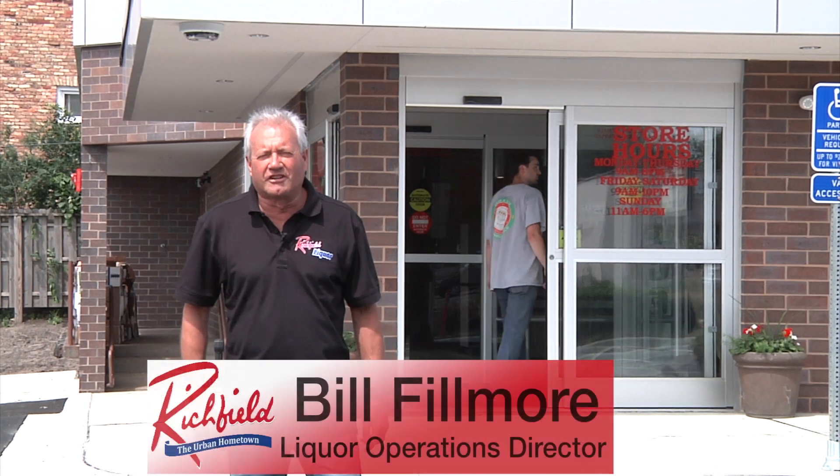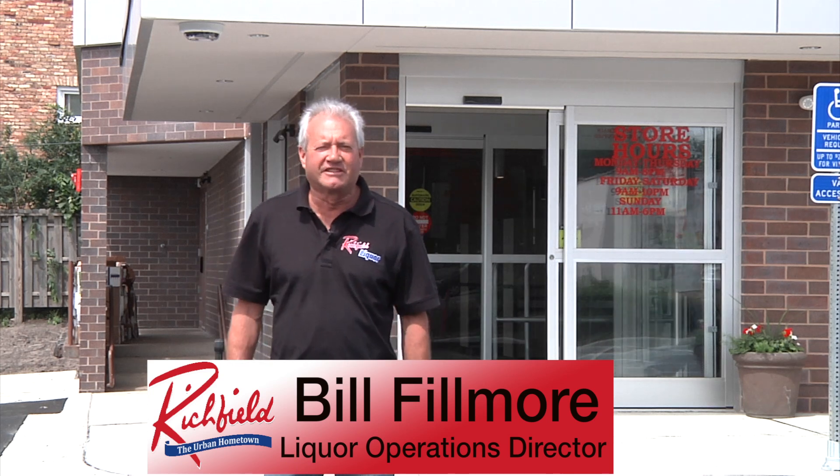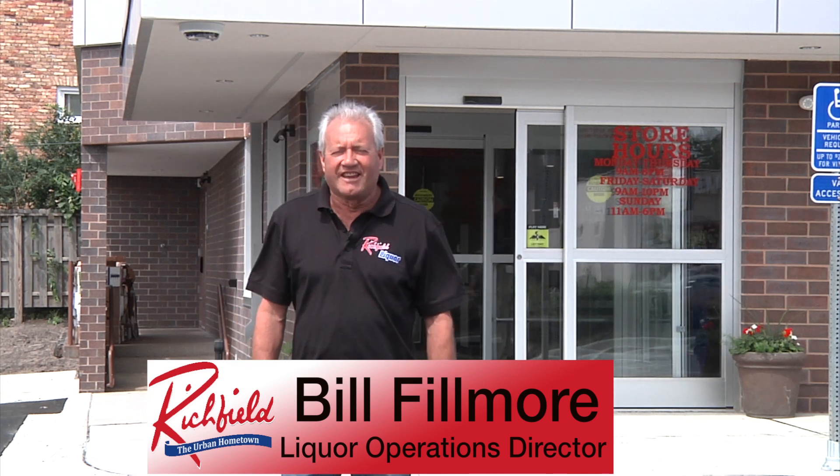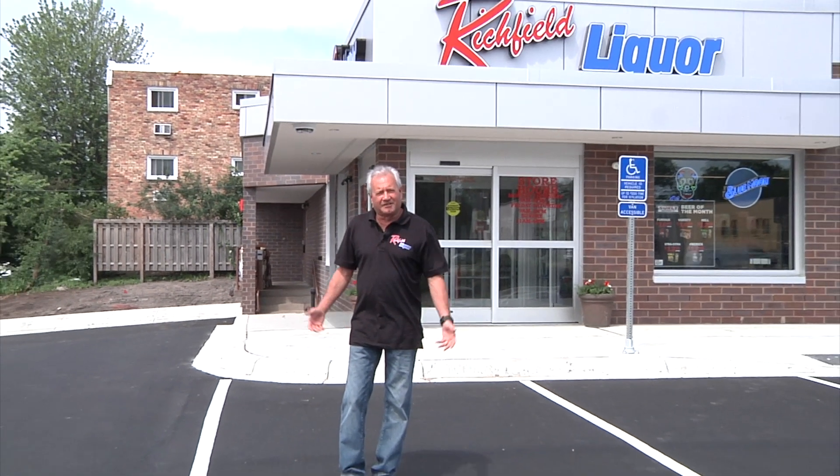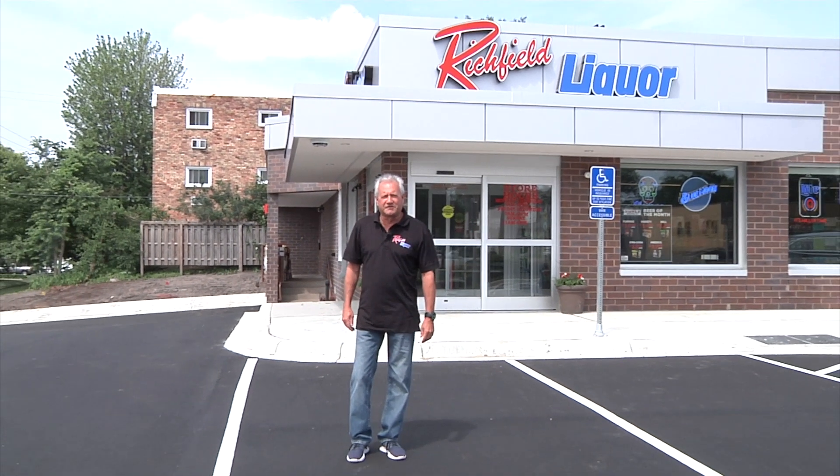Good morning. I'm Bill Fillmore, Liquor Operations Director with the City of Richfield. Today is June 20th and the store is open. We're at the Penn Liquor Store which we completely remodeled. We began at the end of March. It took about 10 weeks and we're happy to say that we're ready to serve the customers now.